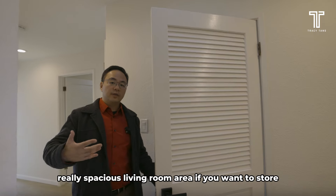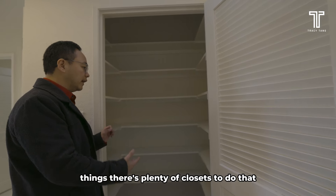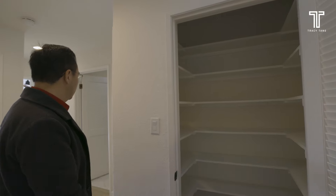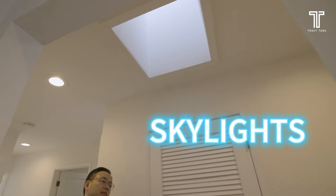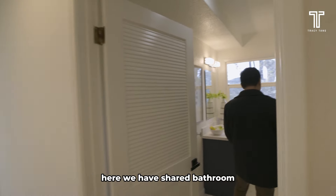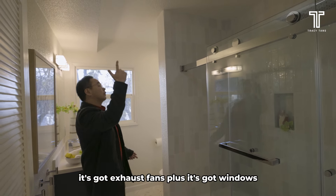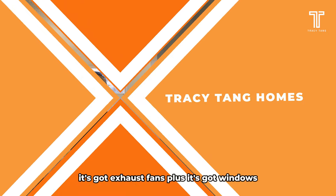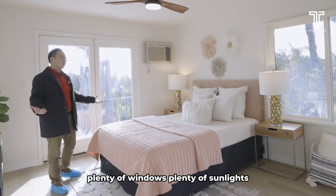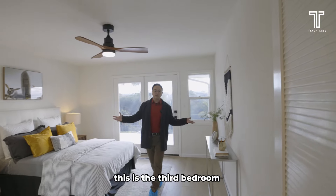On top of the really spacious living room area, if you want to store things, there's plenty of closets. Right out here by the hallways, we already have three similarly sized closets. The home was designed with skylights and keeps the whole house really well lit. Here we have a shared bathroom that's also been completely remodeled — it's got exhaust fans plus windows. Next to the bathroom is this bedroom, with plenty of windows and sunlight. It's really well lit and you can step out into the balcony area.